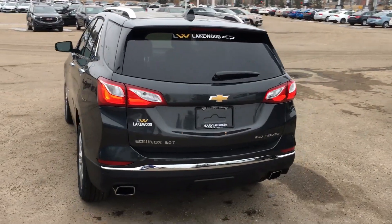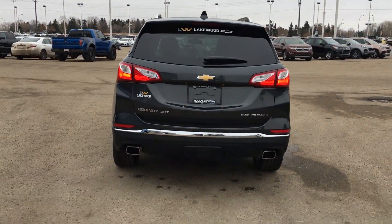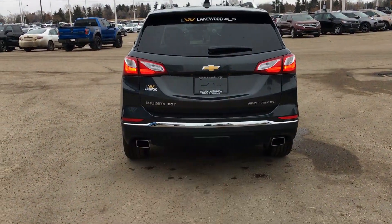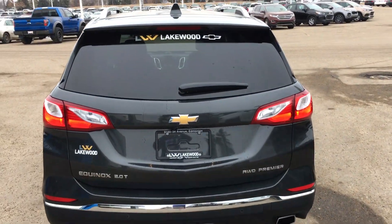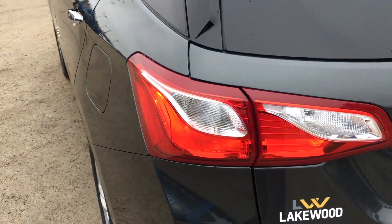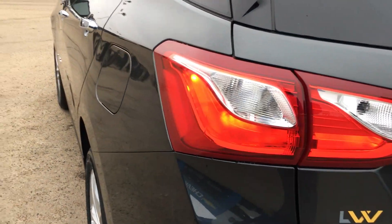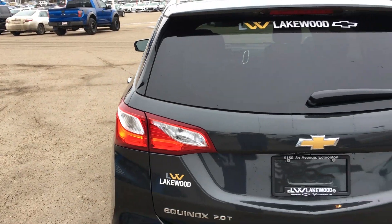As you come around to the back you will see two exhaust pipes and a lot of trims, including the 2.0T Equinox all-wheel drive Premier badging. Now looking at these wraparound tail lamps — they are artistic and give quite a bright glow when you step on the brake or back up.